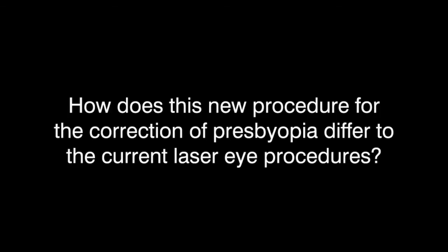It involves a visit to the day surgery, and once the patient is prepared, the procedure itself only takes 20 seconds. There's no cutting involved — the laser actually works through the cornea, so there are no flaps created as in LASIK procedures.